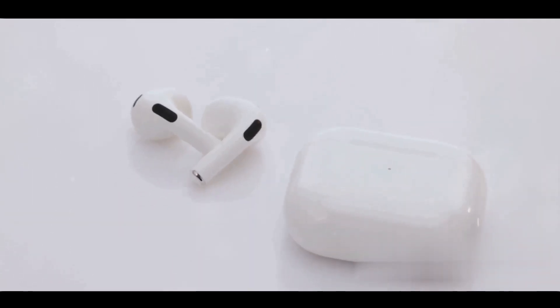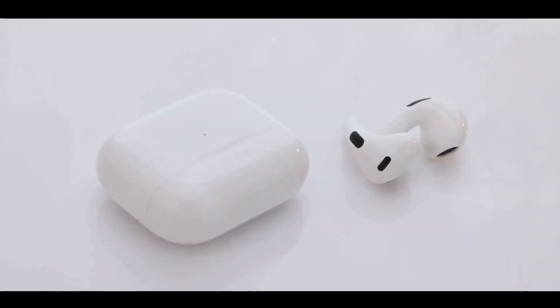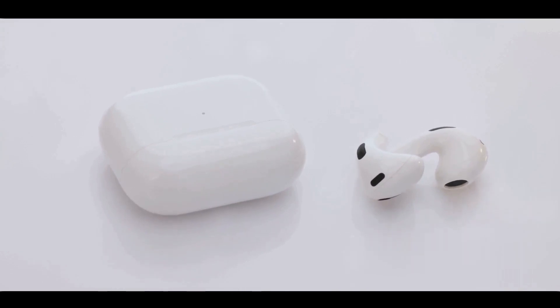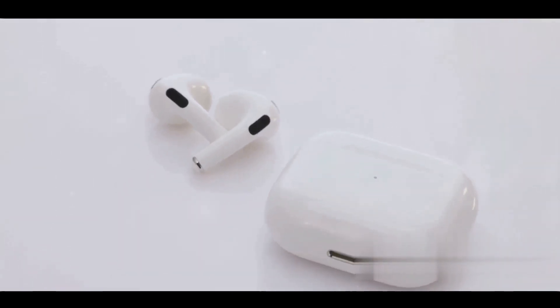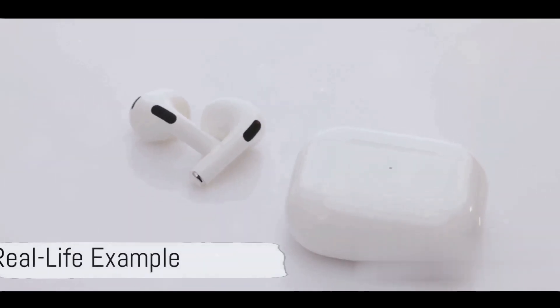This ingenious technology is what enables the crisp, clear sound that you enjoy from various devices — be it your smartphone, tablet, or laptop — across a myriad of applications. In essence, A2DP is the secret sauce that makes your wireless audio experience sound so good.